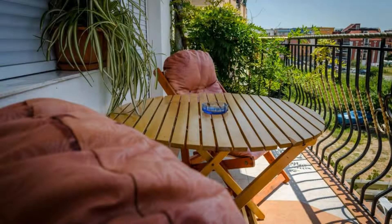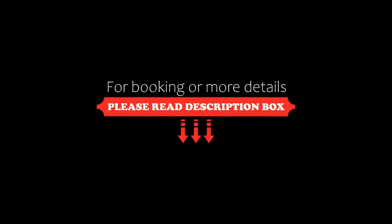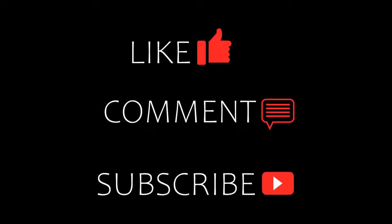If you are new to this channel or have not subscribed yet, then you must subscribe to our channel and press the bell icon so that you do not miss any video of our upcoming hotels.